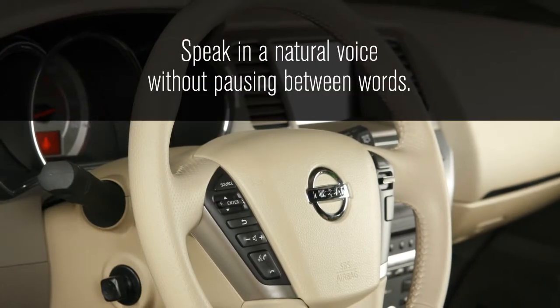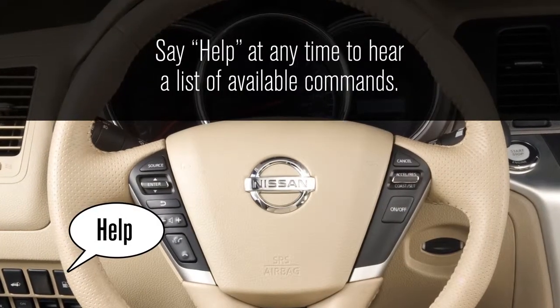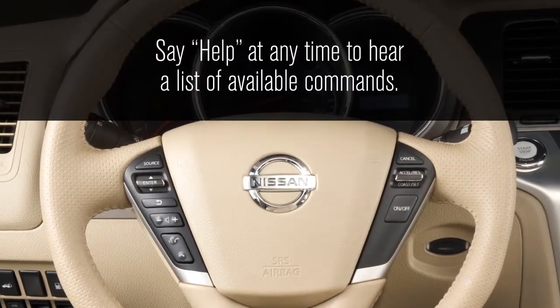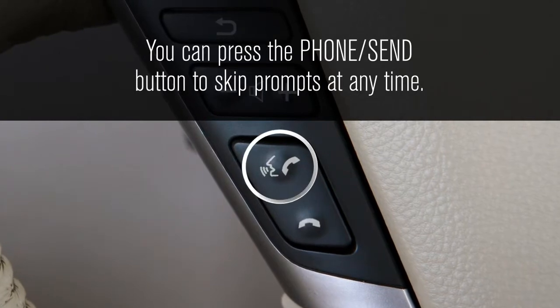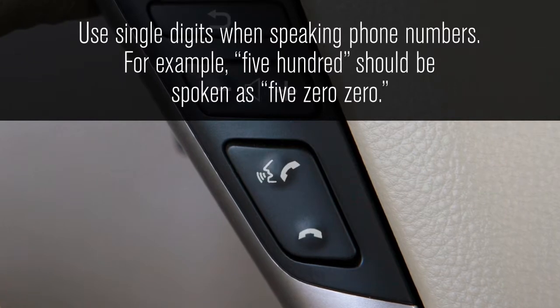Speak in a natural voice without pausing between words. Say 'help' at any time to hear a list of available commands. You can press the phone send button to skip prompts at any time. Use single digits when speaking phone numbers.